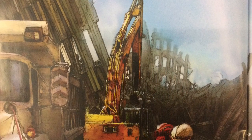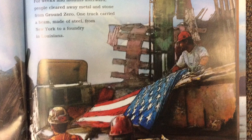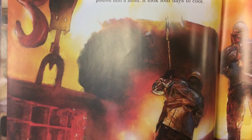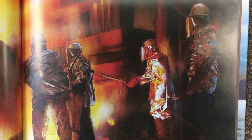For weeks and months afterwards, people cleared away metal and stone from Ground Zero. One truck carried a beam made of steel from New York to a foundry in Louisiana. There, the beams were first heated to a high, high temperature. Steel melted into liquid — molten metal, bright orange and fiery red — and was poured into a mold.